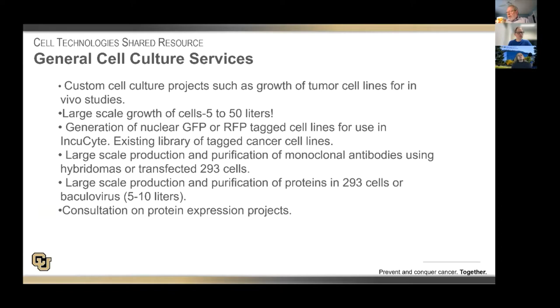With regard to general cell culture services, we grow cells for people that don't have either the facility or the experience for in vivo studies. We also do very large preps for people ranging from 5 to as much as 50 liters of cells when needed for purification studies. We generate nuclear RFP or GFP-tagged cells for use in the Incucyte, and we have an existing library of about 30 different cancer cell lines. We do large-scale production and purification of monoclonal antibodies, either using hybridomas or transfected cells, and do the same in 293 cells.